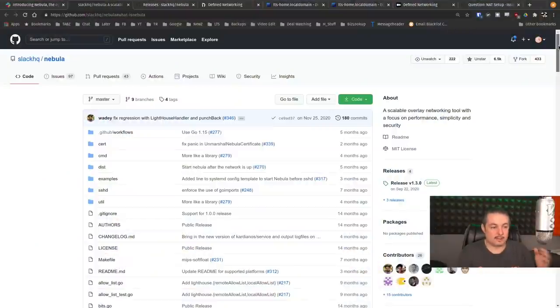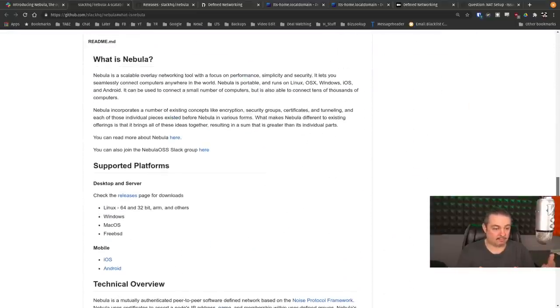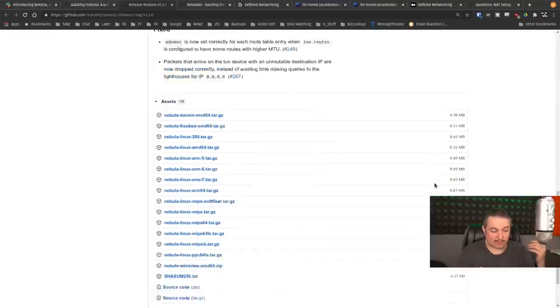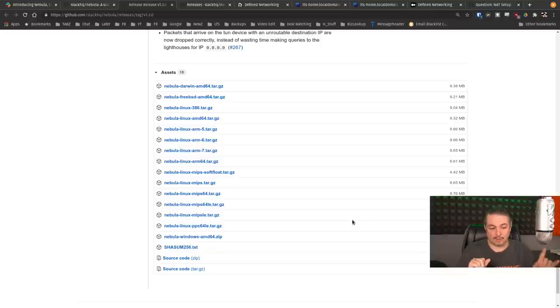It's all open source right here on GitHub. You can download the code and compile it yourself — they have a straightforward guide for that — or check out the release pages for pre-built downloads. They have quite a few different builds including ARM and MIPS, which means you can get it working on Raspberry Pis and lots of other devices. They also have a Nebula Windows build, but it has a reliance on the TAP driver from OpenVPN, so you do have to load that in addition to get it working on Windows.